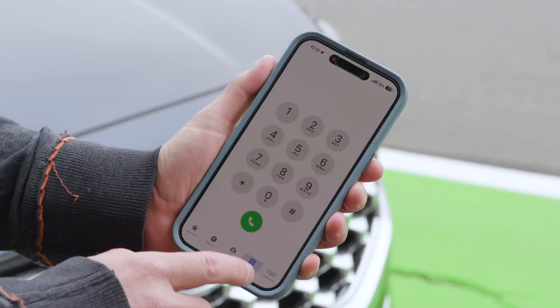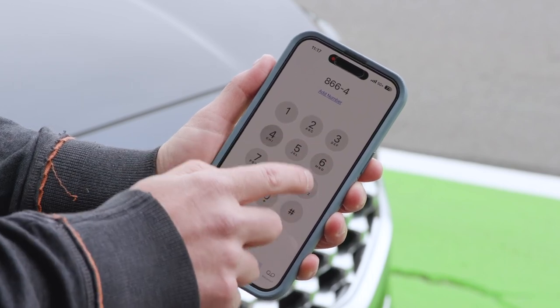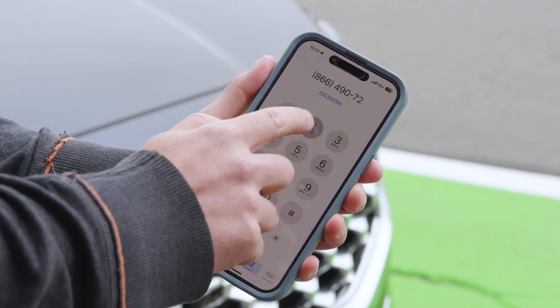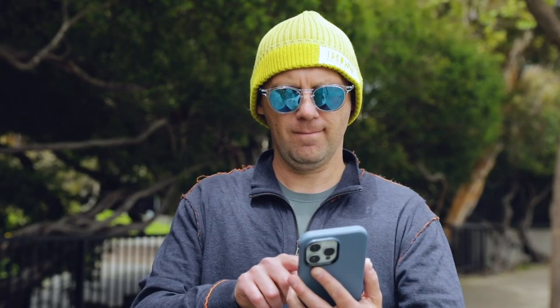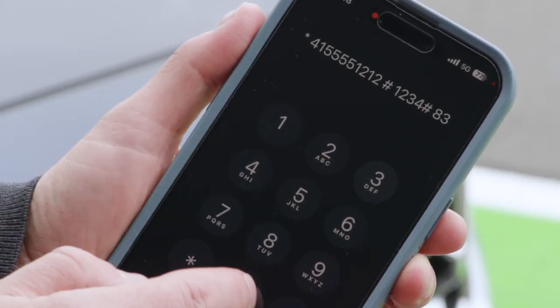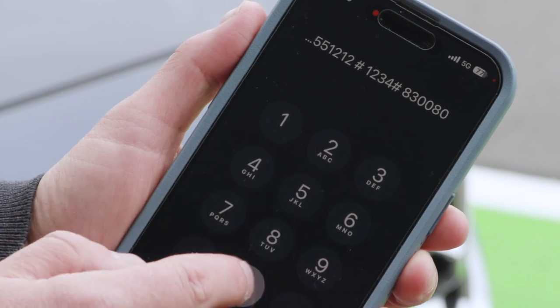If you're a new user, you can still call 866-490-7275 and the system will walk you through account creation. At the end of that process, you'll be able to enter your zone number and proceed with purchasing parking time.